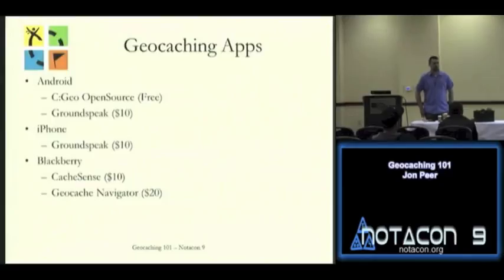Groundspeak, the parent company of geocaching, has their own app for $10 that gets mixed reviews online. If you have an iPhone, that's really your only choice — there's absolutely nothing else out there for geocaching on the App Store. For BlackBerry, there's Cache Sense and Geocache Navigator in the BlackBerry store, which seem to get decent ratings, though I don't have a BlackBerry so I've never tried them.